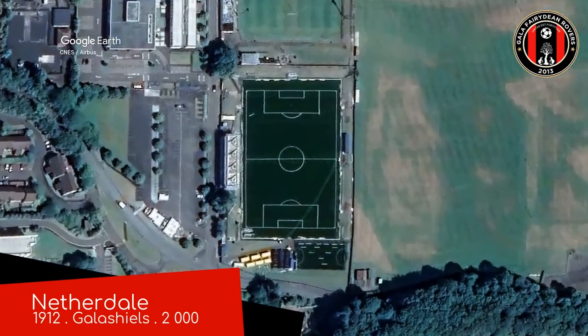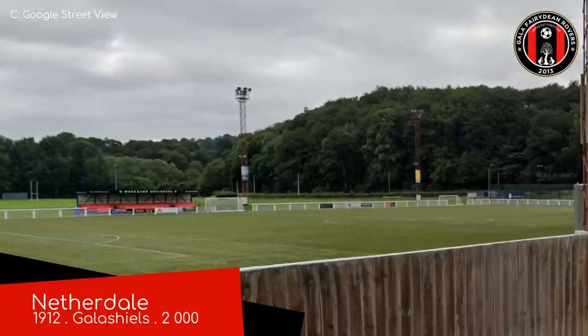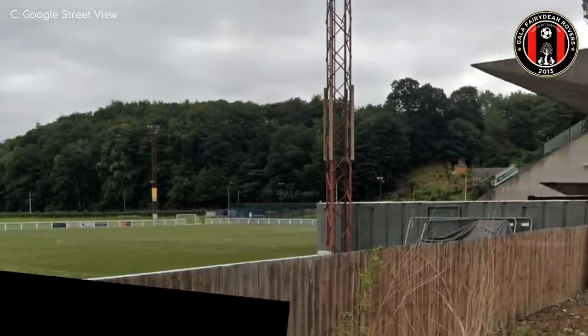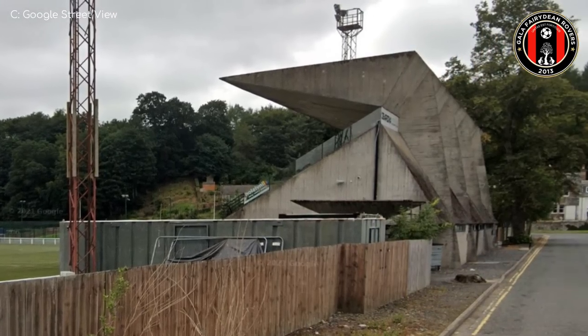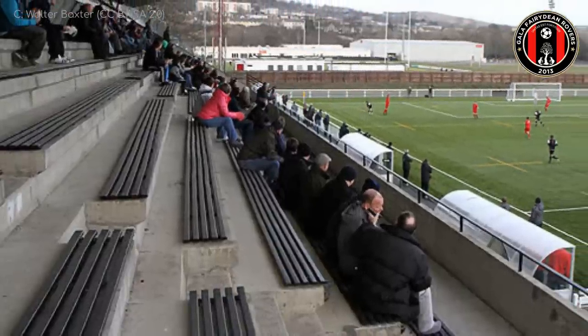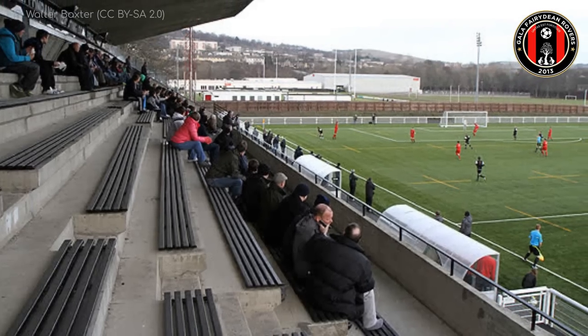Netherdale, Gala Fairydean Rovers. When looking at this ground from street level, panning from left to right, you go from seeing some idyllic greenery to this brutalist monstrosity of a stand. There's not too many creature comforts on the inside either — it's equipped with benches rather than bucket seats. It's certainly an interesting stadium, though.